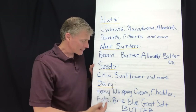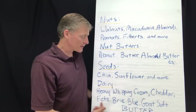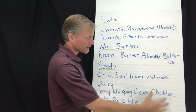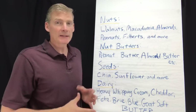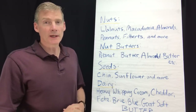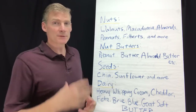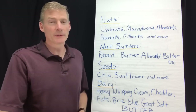Here's the dairy category. Heavy whipping cream, cheddar cheese, feta cheese, brie cheese, blue cheese, and a soft goat cheese — I found all these on Chronometer and they're all ketogenic. There is dairy that's not ketogenic: cottage cheese and yogurts are not ketogenic. If you love yogurt or cottage cheese and have a certain brand or make your own, look it up on Chronometer.